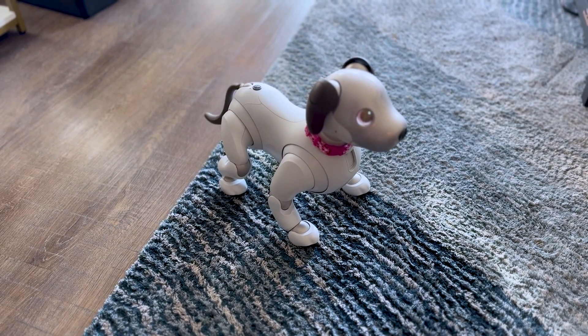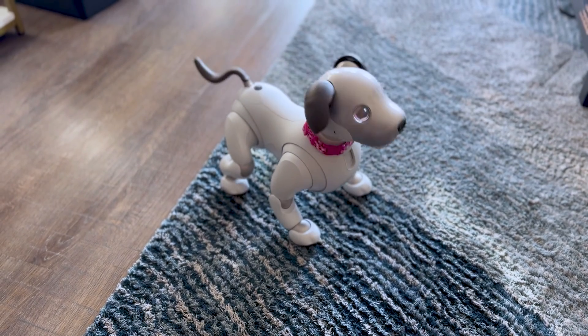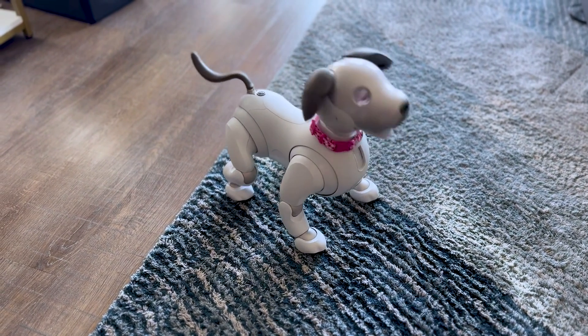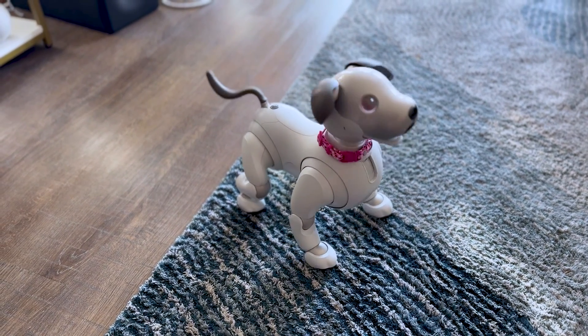Lacey, dance! This is more fun for whoever you're showing your little one off to.